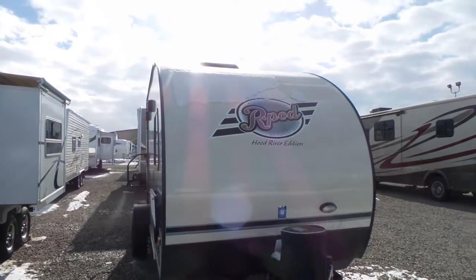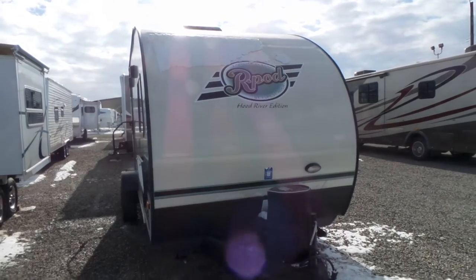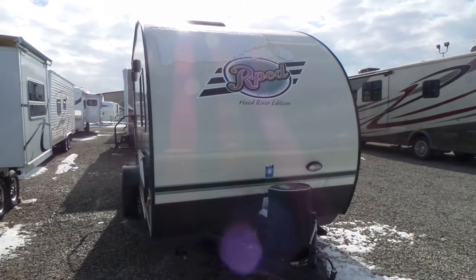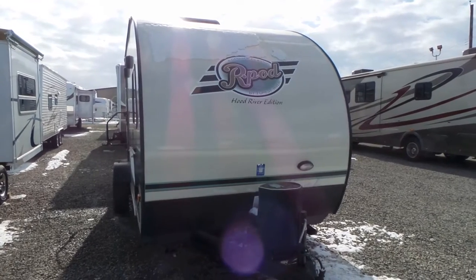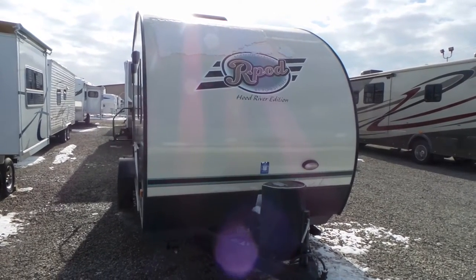Good morning. Welcome to Mike Roseman RV Sales. My name is Mike Making and this morning I'd like to show you this R-Pod 179. It is a used unit — it's a 2016 model.